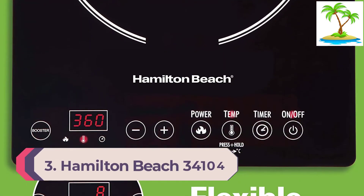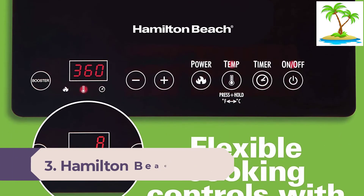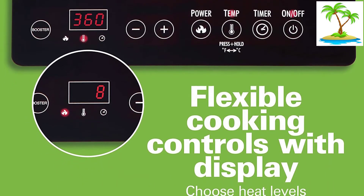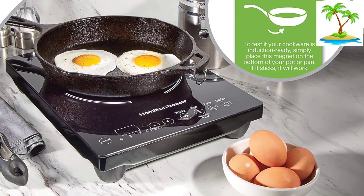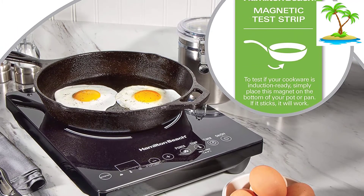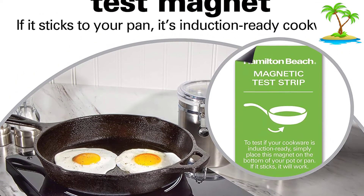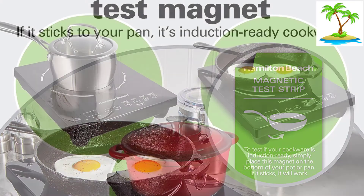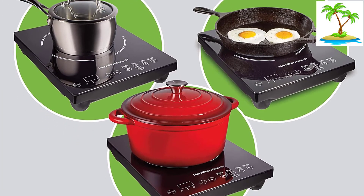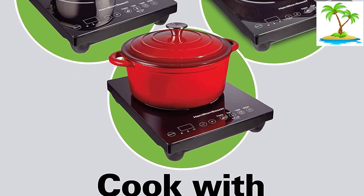Number 3: Hamilton Beach 34104 Single Induction Cooktop. If you are looking for a portable cooktop with a single induction zone, this Hamilton Beach Induction Cooktop is one of the best in the market. Not only is it affordable and reliable, but it comes with 10 different heating levels and 6 cooking modes. Hamilton Beach has included an intuitive touch control panel with this model. As the top is glass, cleaning the cooktop is very easy — all you have to do is rub it with a damp cloth. It operates in the temperature range of 180 to 450 degrees Fahrenheit, and it takes just 7 minutes to boil water.